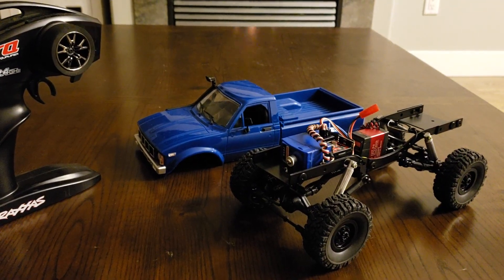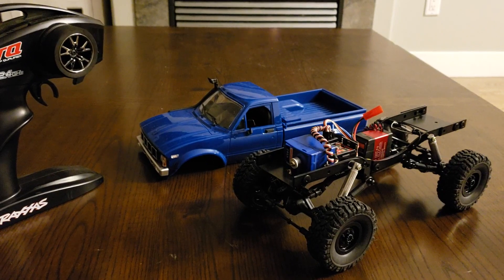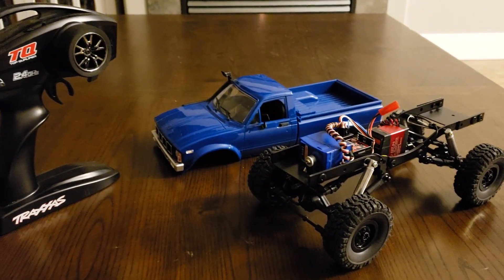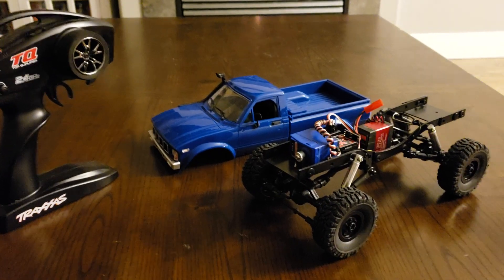What's going on? This is my WPL C24. I did lots of modifications on it. I threw a TQI system in it out of another ride — I didn't want to spend any extra money on this thing. I wanted to keep it a budget build.